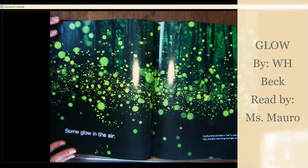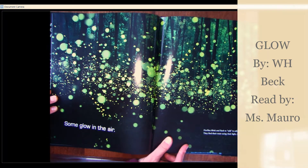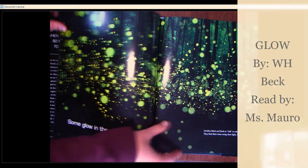Some glow in the air. Fireflies blink and flash to talk to other fireflies. They find their mate using their light too.